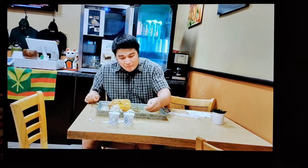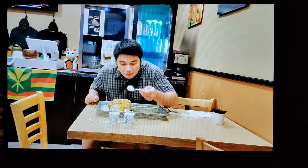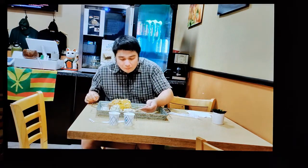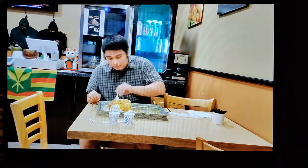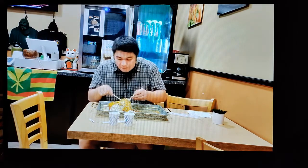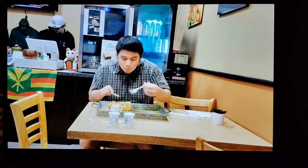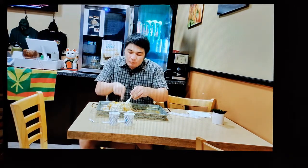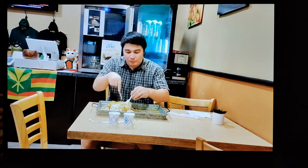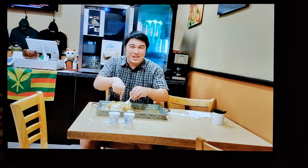I am halfway through — whoo! I feel like I'm rocking it at this point, celebrating with a little bit of mac salad. My stomach feels maybe 50 percent full, so with confidence high I take on the next part. I'm starting to get a little full now — about 60 to 70 percent — so I cut the pieces a little bit smaller.